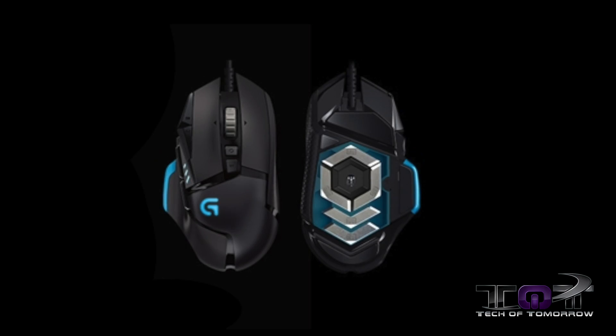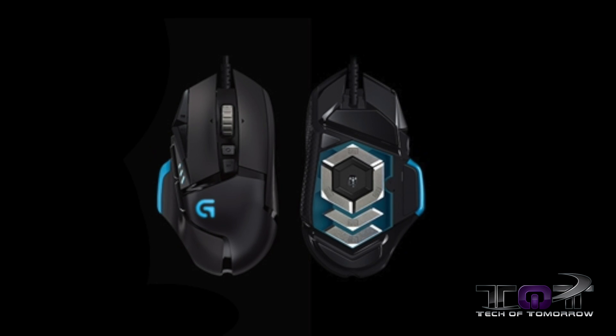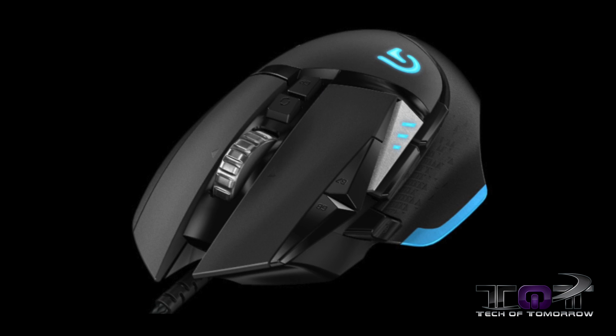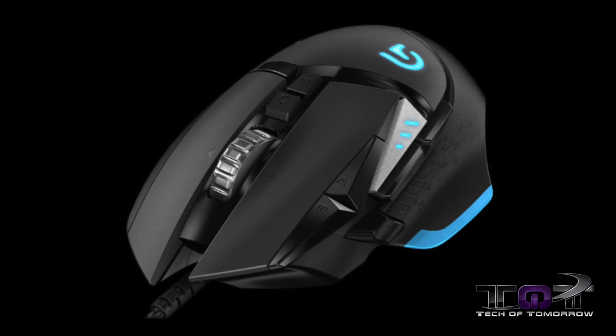The G502 Proteus Core will be hitting the market for about $80 later this month. One of the big focuses is customization to fit any gamer's preference, along with the ability to adjust the mouse's weight using up to five 3.5-gram weights. The Proteus Core also offers 11 customizable buttons for users to set up whatever macros they find useful, as well as the ability to set its DPI between 200 and 12,000.